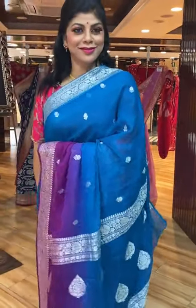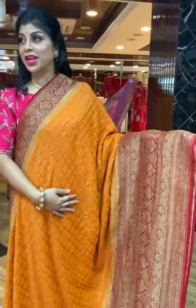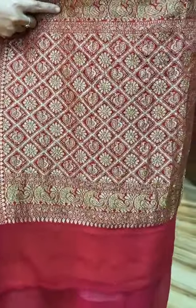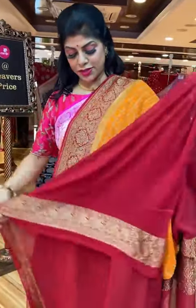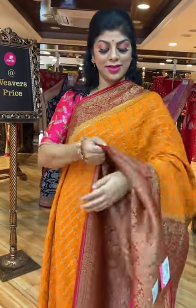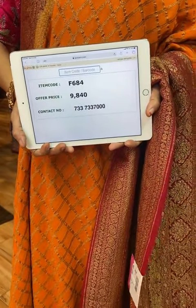So beautiful. Another gorgeous saree in orange and maroon colour. All over checks with lovely border with peacocks and florals. Pallu: cross lines with peacocks and florals along with the peacock border. Blouse contrast with border. Saree pricing and details: 9,840. Take a screenshot and send us on 733-733-7000.